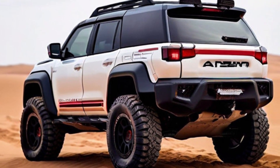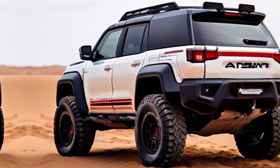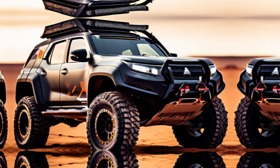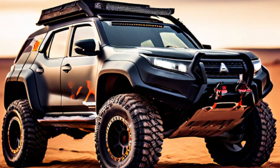Mitsubishi's legendary Super Select 4WD system makes a triumphant return, ensuring you have the grip and control to dominate any terrain. Whether you're a seasoned off-roader or a weekend adventurer, the Pajero Sport Dakar 2025 is your partner in exploration.